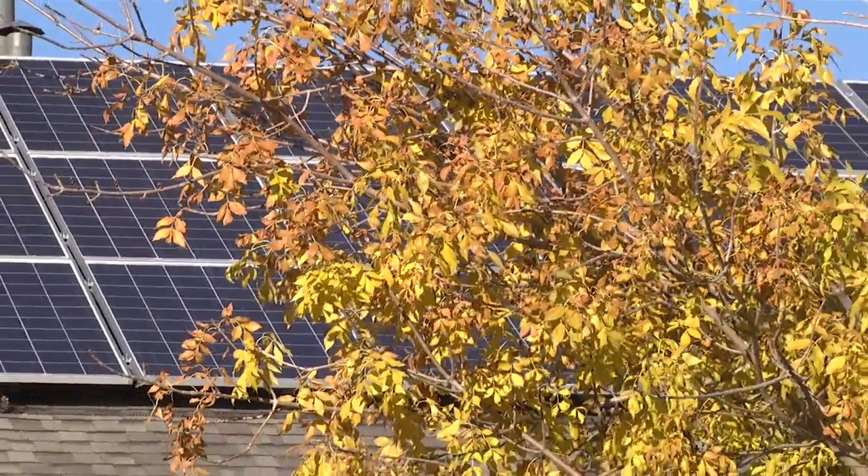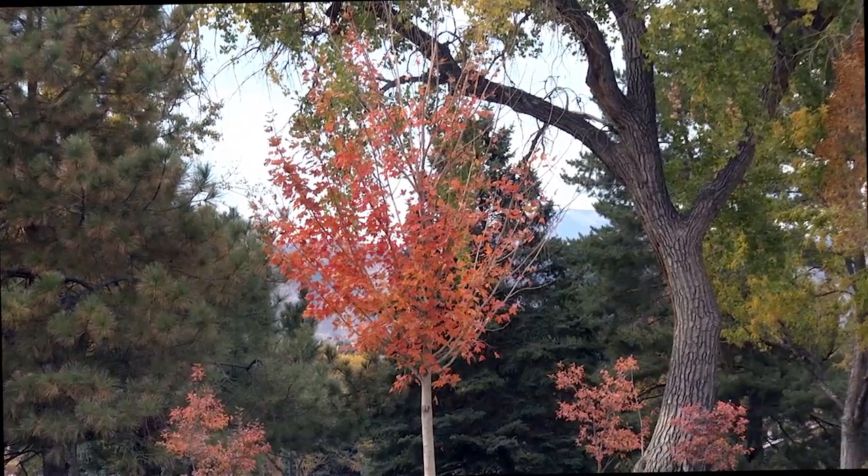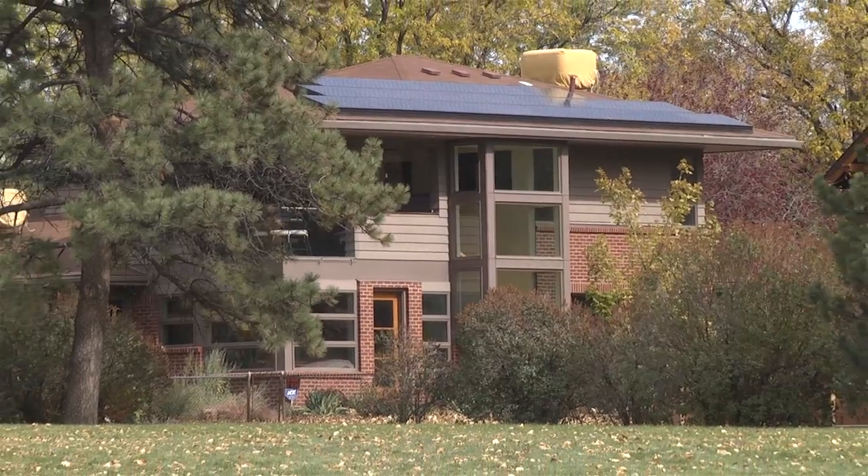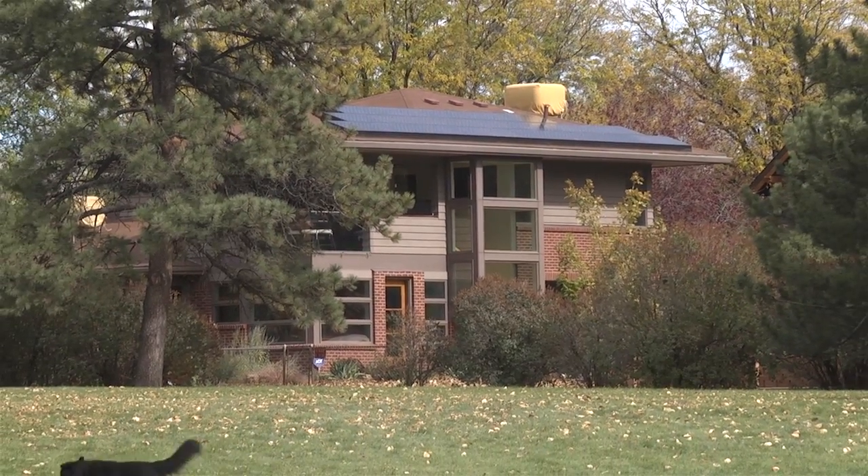In Denver, the city is in the midst of a campaign to plant a million trees, while the Colorado solar industry is pushing for a million solar roofs. Can we have both?